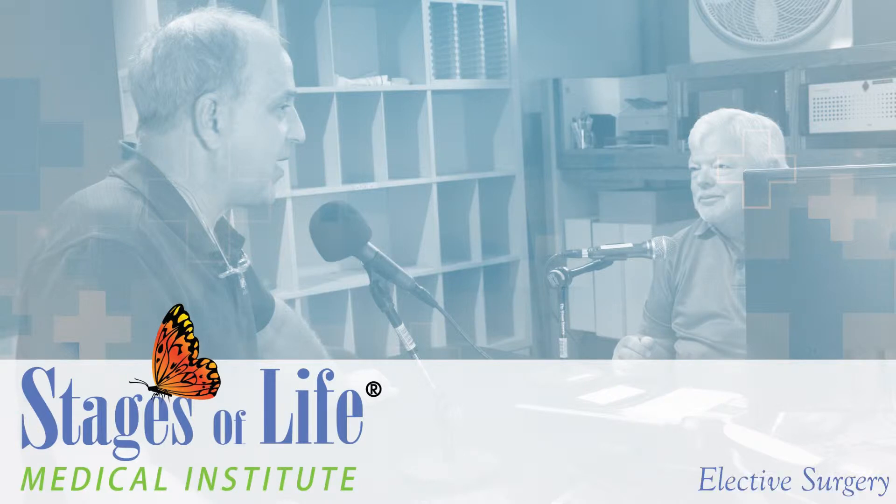Hey, let's welcome to the Rob Newton Resource Hour my doctor, and he soon will be yours, I hope. That's Dr. David Klein of the Stages of Life Institute in nearby Longwood. And doctor, today we'll talk about elective surgery. We hear about that, but what is elective surgery?